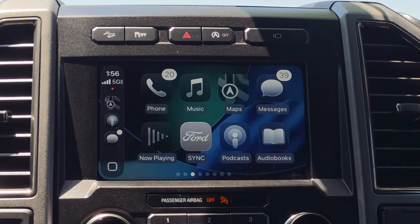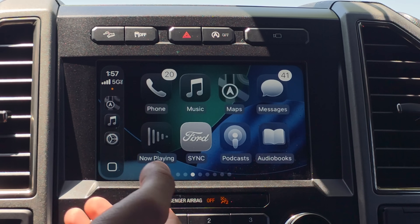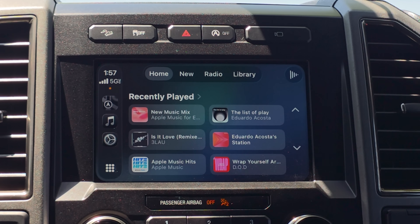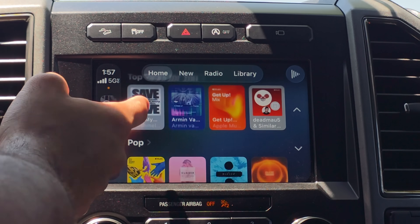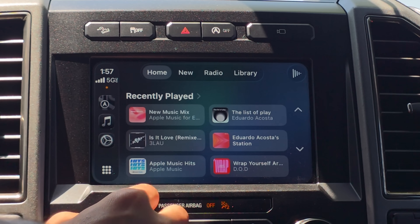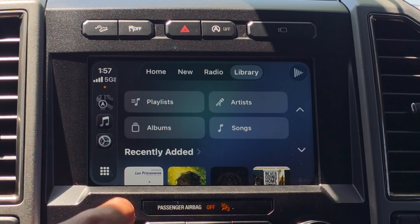In addition to that, whenever you receive a notification you can now react to them as well. The Music app has a totally new redesigned layout — the home page now looks more closely like how it looks on the iPhone, which is nice. It's categorized with New, Radio, and Library sections.